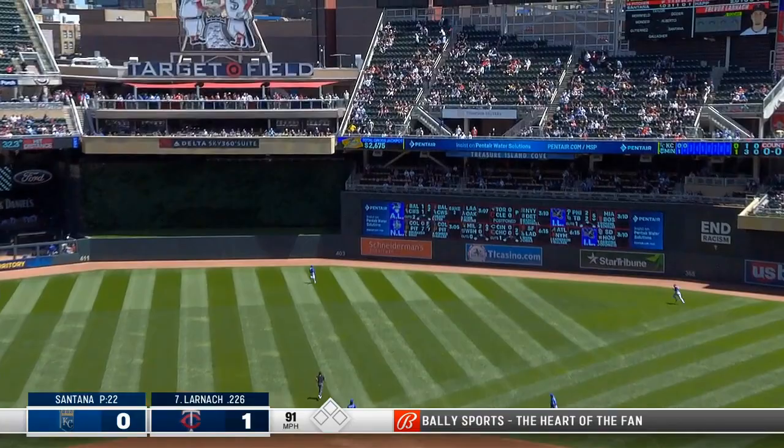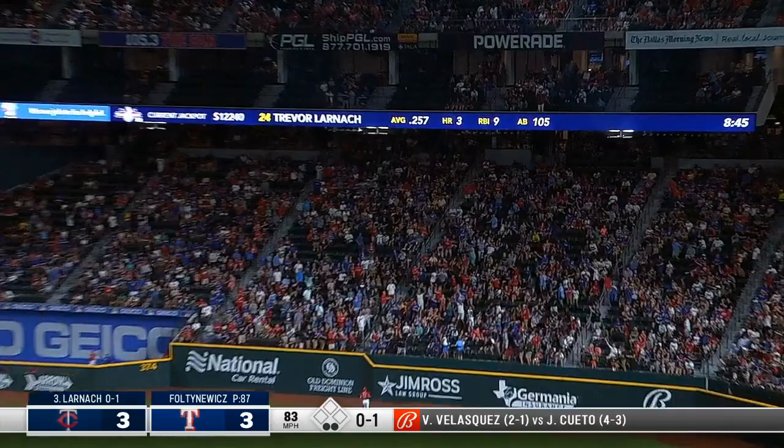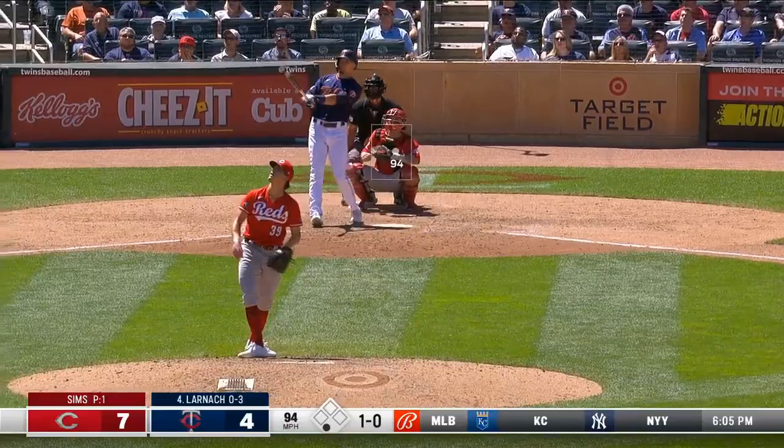Here's a high blast to right center field, and it's not coming back. Larnik tees off to right field — a long home run. That one is gone in a hurry. Wow!